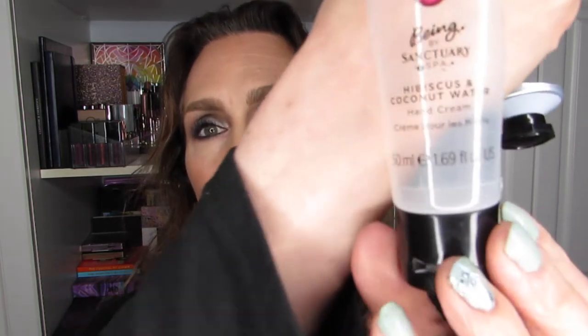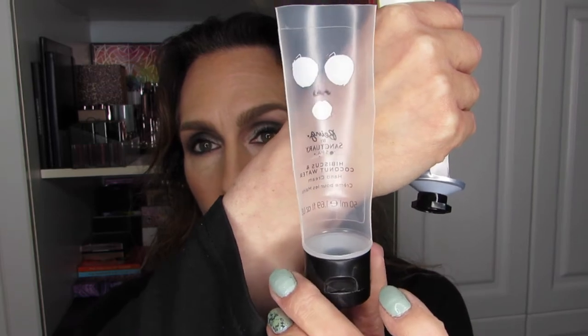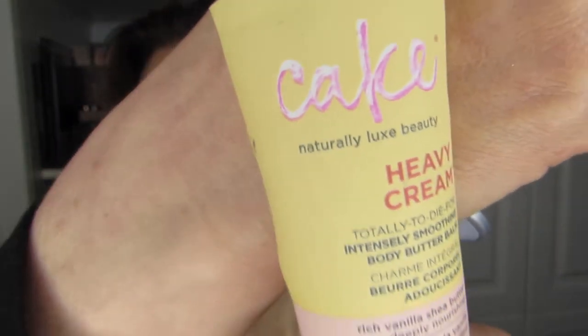Finally, three hand creams. One more from Being by Sanctuary — the Hibiscus and Coconut Water Hand Cream — which was in a rolling panning project. I thought I'd have trouble finishing hand cream but I was wrong. Not only did I get through that one, but I also finished the heavy cream from Cake Beauty. It smells divine and is so thick for a hand cream. I will for sure purchase more of this Cake Beauty hand cream.